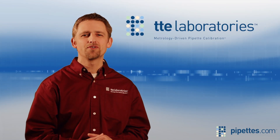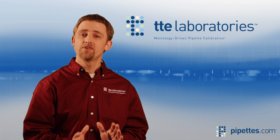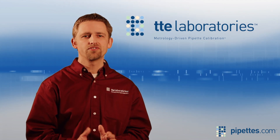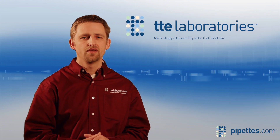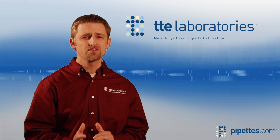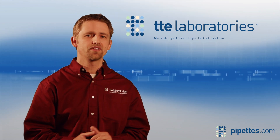Hi, my name is Kent Kuhlman from TTE Laboratories, where we service well over 50,000 pipettes each year from all major manufacturers in our ISO-compliant pipette calibration laboratory. This comprehensive exposure gives us the experience we need to recommend the highest quality pipettes to our customers without bias towards any particular brand.